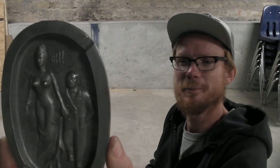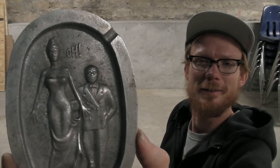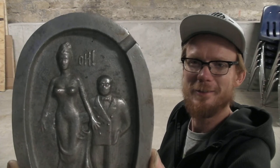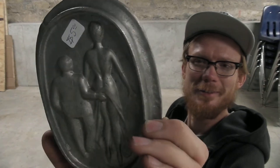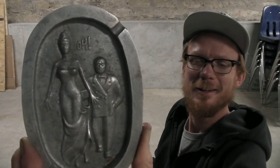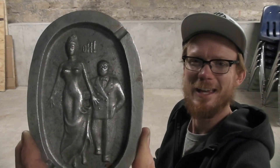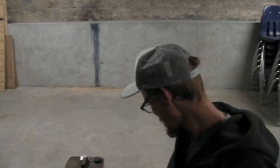Then we have the vintage aluminum ashtray — there's a handsy gentleman on there, and on the back it leaves nothing to the imagination. Kind of a great old kitschy piece of Americana, cast aluminum. For five bucks as a conversation piece, it was impossible to pass that one up.